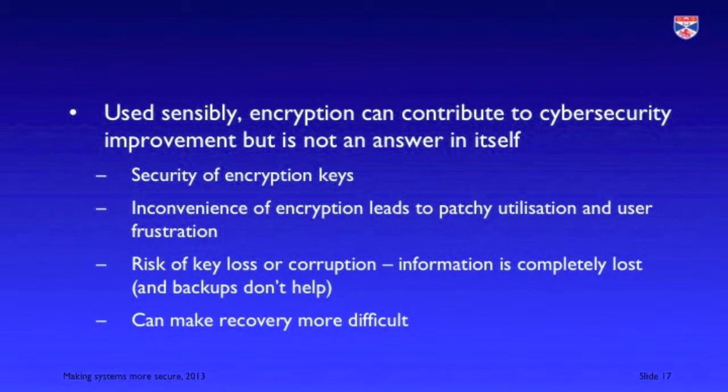The problem with encryption is there are issues such as the security of encryption keys, and the general inconvenience of encryption — it slows things down, which means that tech people tend to use it in quite a patchy way. There's the problem of key loss or corruption: if you lose your private key, or if it's damaged in some way — because it's a long string of characters, not one you can remember — then you have a real problem getting your encrypted information back. And when you back up information that's encrypted, you have to have the key to decrypt it. If you have something like a disk failure and lose everything, it's very hard to recover your information from a backup.